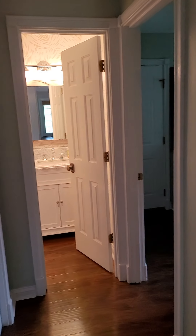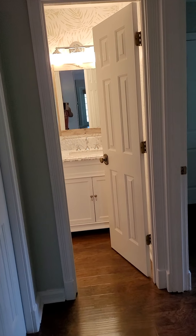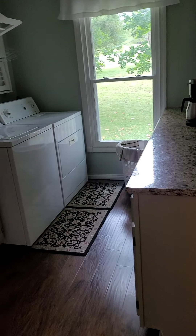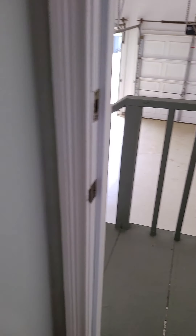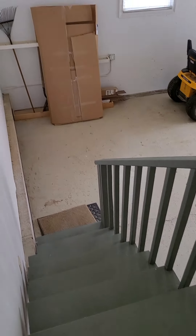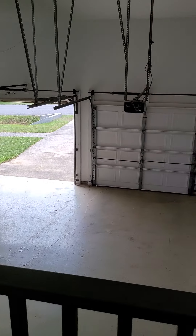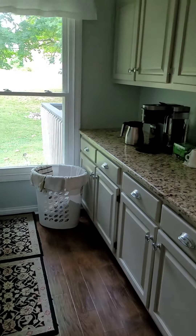Coming through this door you have a powder room, your laundry room, and mudroom area which does have a sink. And here is your two-car garage — about seven steps down to it. It's a standard size two-car garage but it's extra high, so you could probably put some shelving up above if you wanted the extra storage.